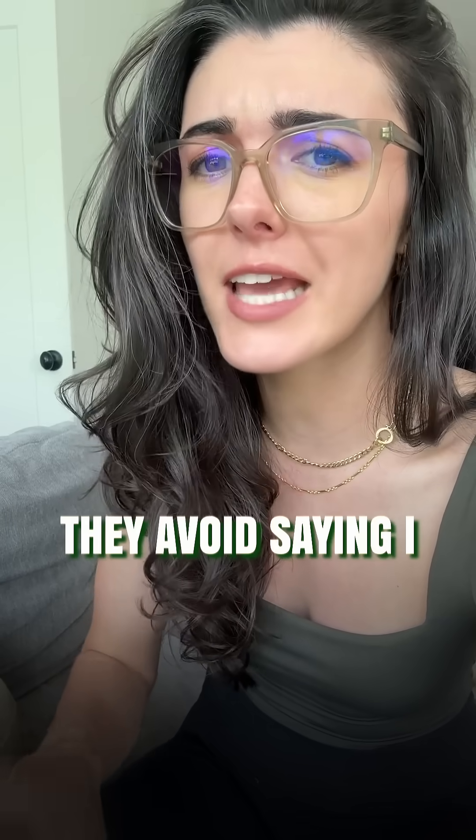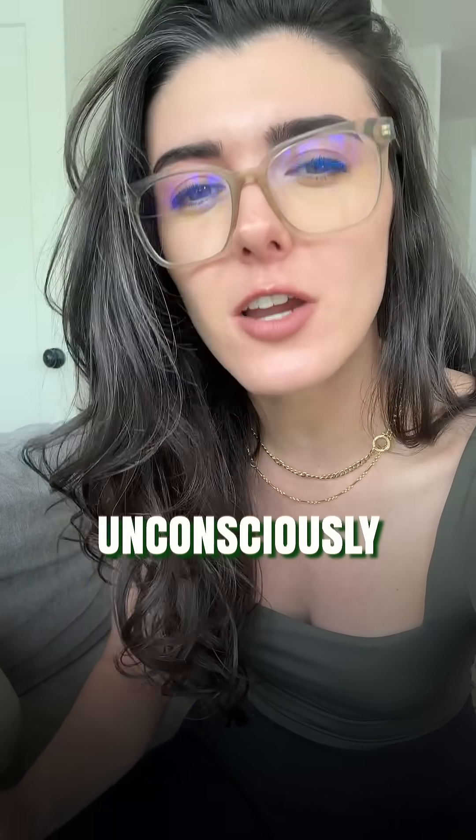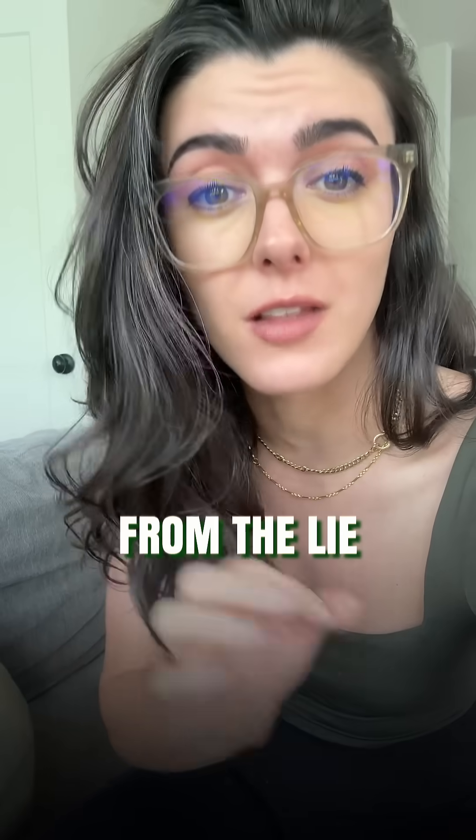First, they avoid saying I. Liars use fewer first-person pronouns — less I, me, or my. And why is that? Because even unconsciously, liars want to distance themselves from the lie.